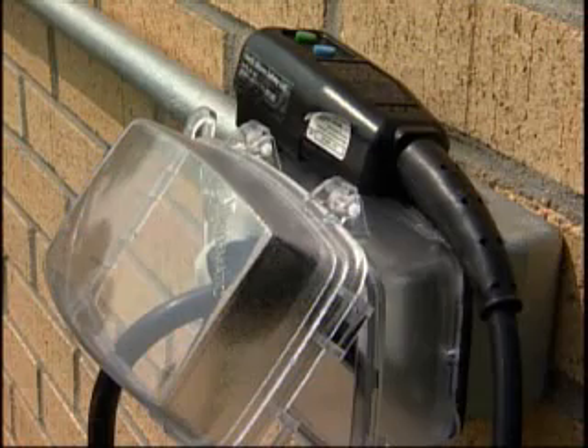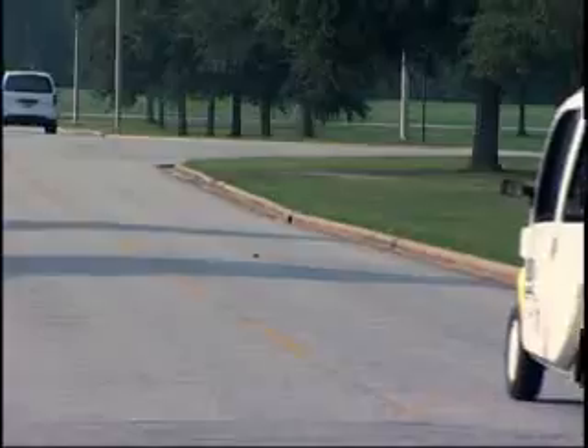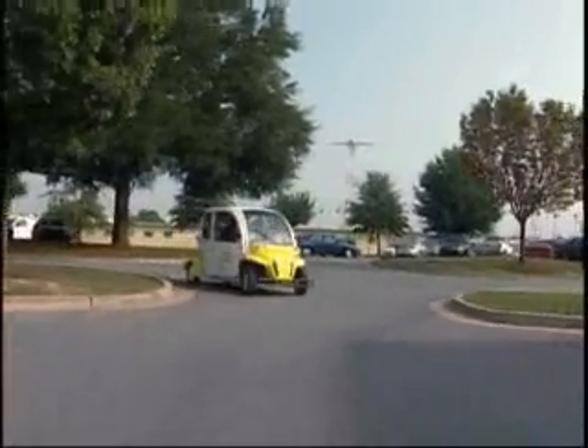The vehicles plug into a standard 110-volt outlet and can travel about 30 miles on a fully charged battery. Top speed is only 25 miles per hour, so you won't be hot-dogging it down Main Street. But this GEM is handy for short trips.